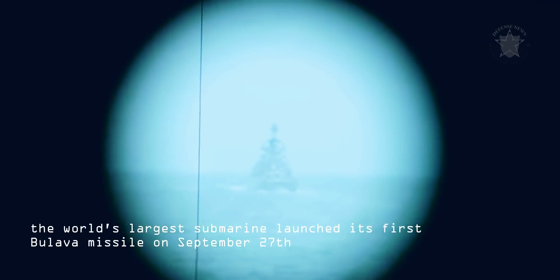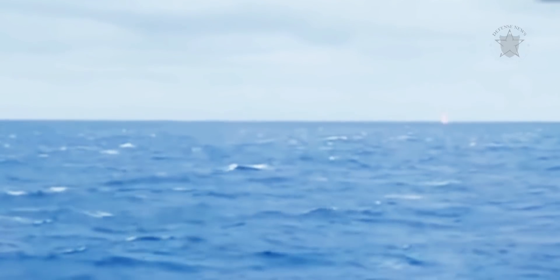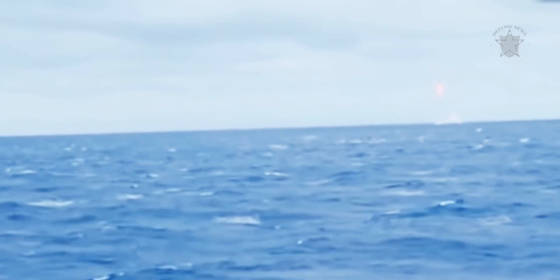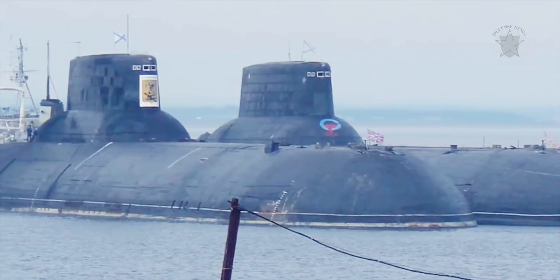In 2005, the world's largest submarine launched its first Bulava missile on September 27. In order to do so, the sub had to surface and the missile was fired from the White Sea. By December of the same year, the crew was ready to try the first firing of a Bulava missile from underwater. They succeeded in doing so on December 21, hitting a target on the CARA test range.